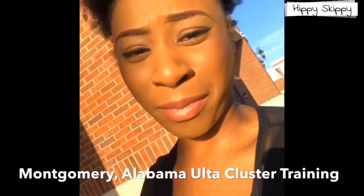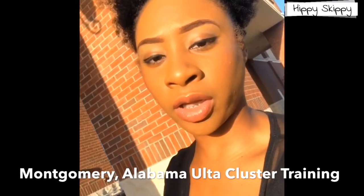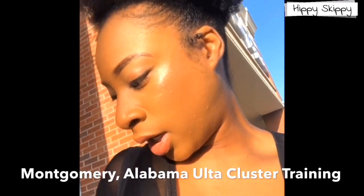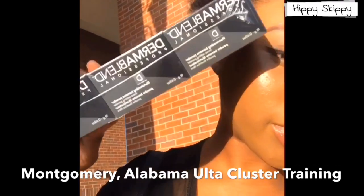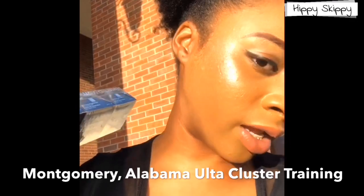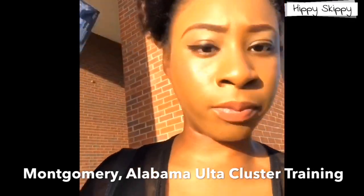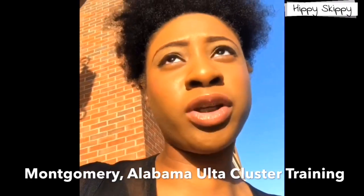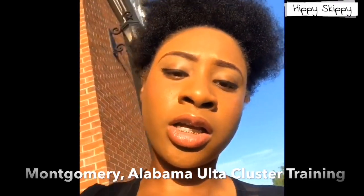Today I'm going to vlog my first cluster training with Ulta with the brand Dermablend and there's some Dermablend products. I don't even have any highlight on — just so y'all know, I have a little blush on — but yes, Dermablend. I'm doing my first cluster meeting, cluster training, so let me tell you guys what a cluster training is.